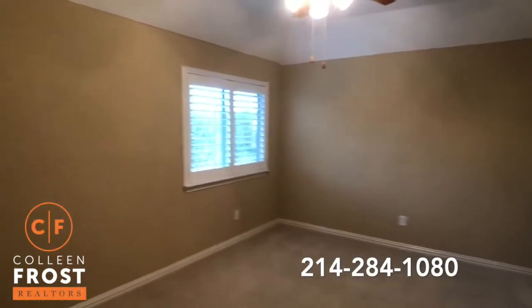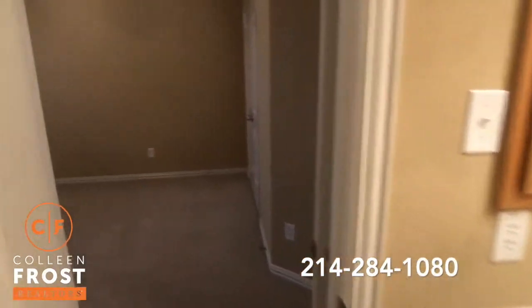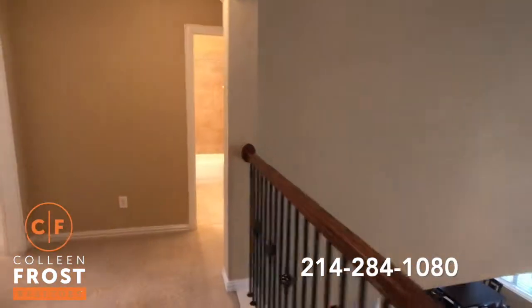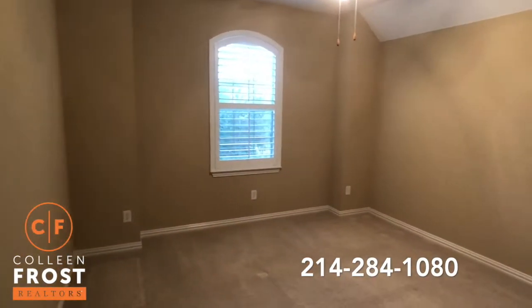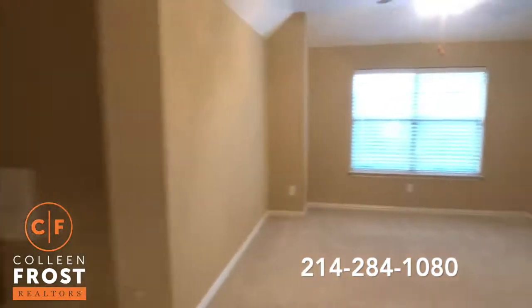Here we have another bedroom upstairs, leading into our Jack and Jill. Plantation shutters across the front — this house is completely neutral colors throughout. Move in ready, that is what people want — instant gratification, move in ready. And then we have an additional bathroom, which leads into another area to get ready in the morning and then into our last bedroom.